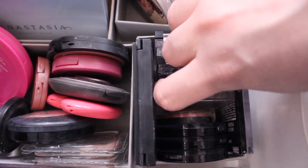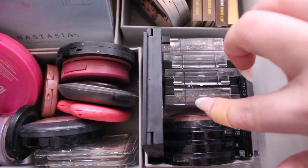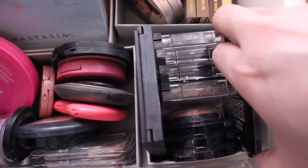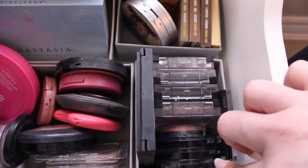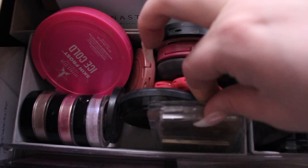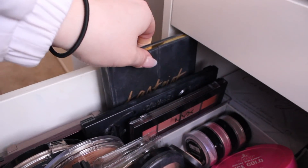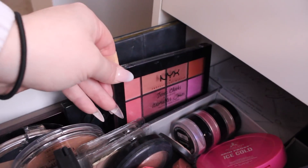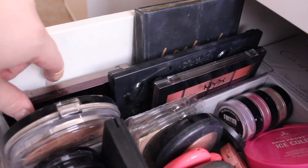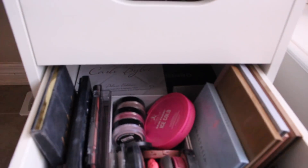One of my Pop Beauty highlighters is broken by accident. Then I have some e.l.f. blush palettes, e.l.f. highlighters, and a Wet n Wild highlighter — organized as the drugstore section. I also have some blushes I don't really use, Artist Couture highlighters, a Jeffree Star highlighter, and an e.l.f. highlighter. Over here I have the Tarte Pro Palette, the Kat Von D Shade and Light palette, a NYX blush palette, a Kevin Aucoin palette, a Naked palette, the Carli Bybel palette, and a Morphe palette.